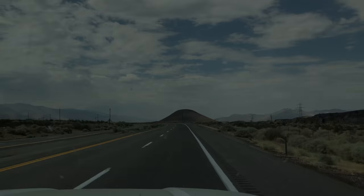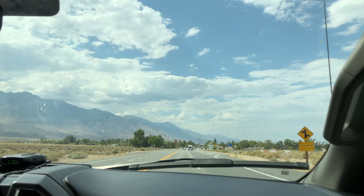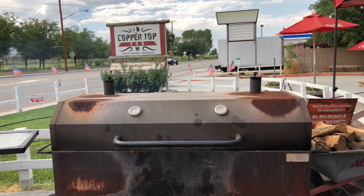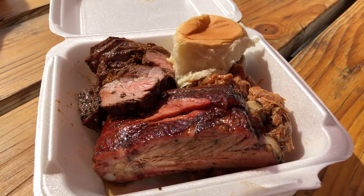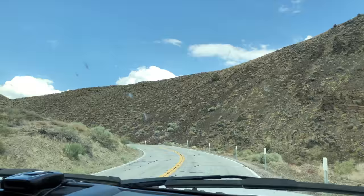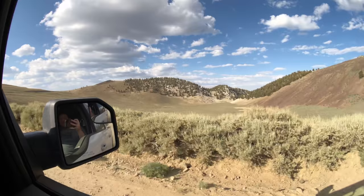The hike begins with a drive up Highway 395 past Mount Whitney and into the town of Big Pine. I recommend grabbing food at Copper Top BBQ if you're there when it's open. From there you head up to the ancient Bristlecone Forest, gaining about 6,000 feet before you hit the dirt road that'll take you to White Mountain.